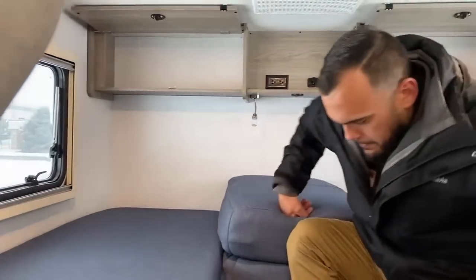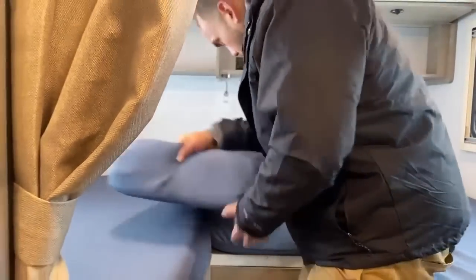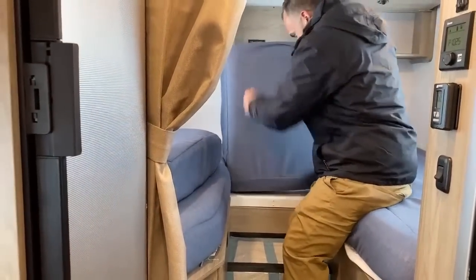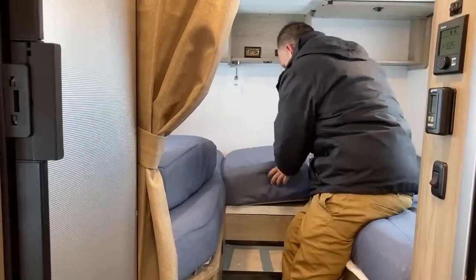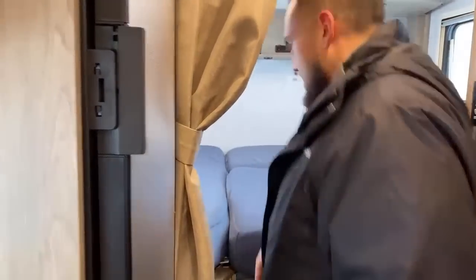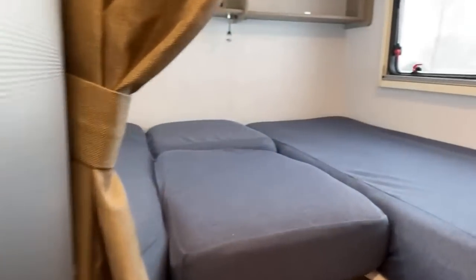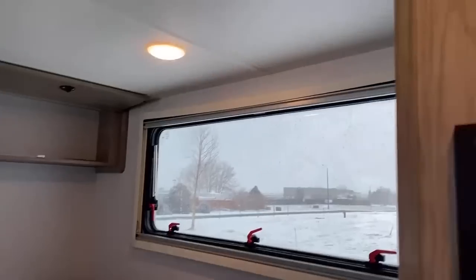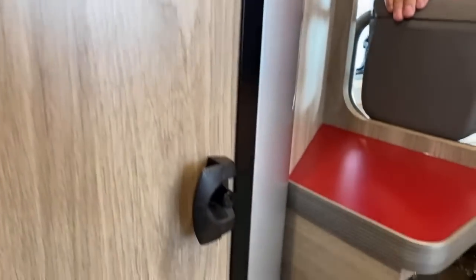Let me quickly convert this into a bed to show you — this could also be used as a nightstand in between. And just like that, now you have a full queen-size bed. That's a ton of room back there. Also here's another storage area — a nice little pantry to put your spices and snacks.